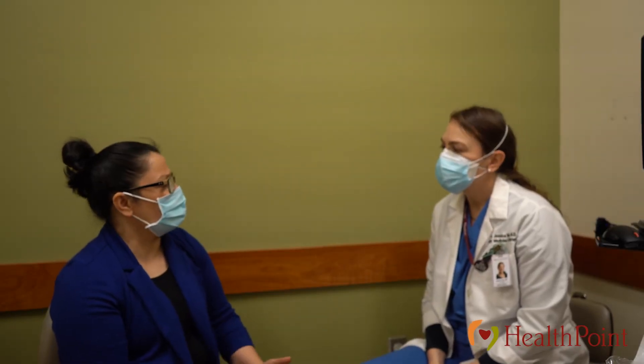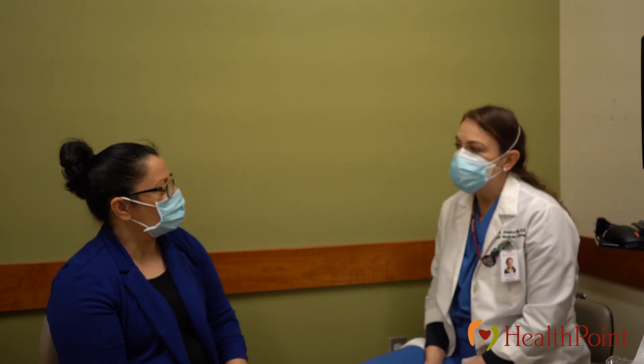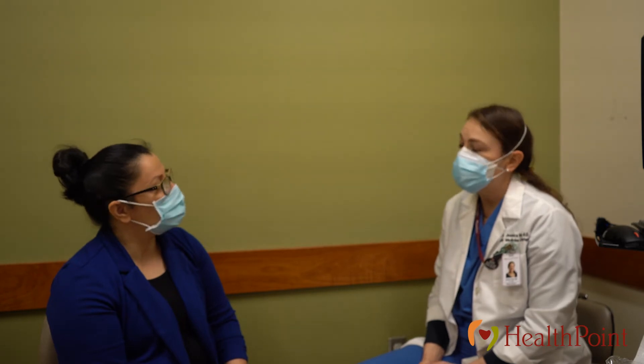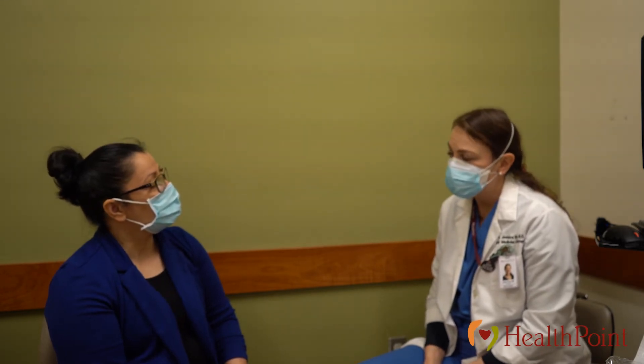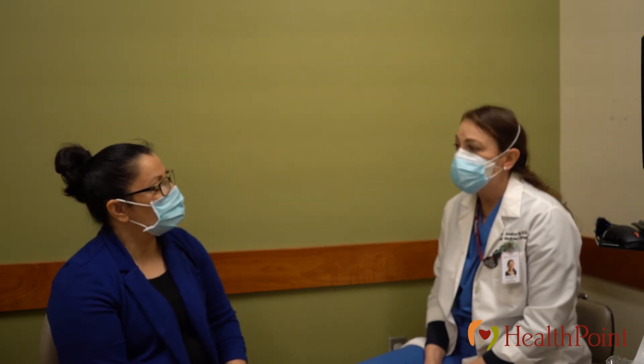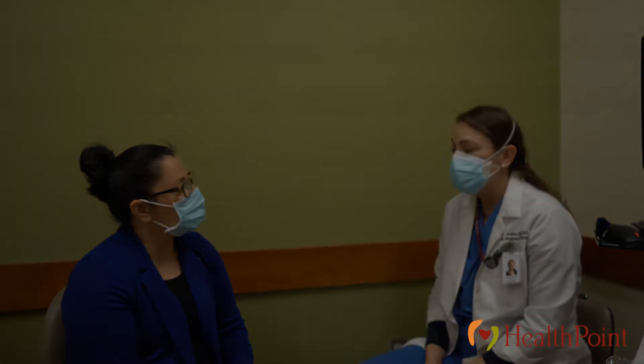How often do I need the procedure? Depending on the results of the test, you'll need to do the pap smear usually every three to five years depending on your age and the results. It takes about one week for the test results to come back, and then someone from the clinic will call you to tell you the results and when the next one is due.